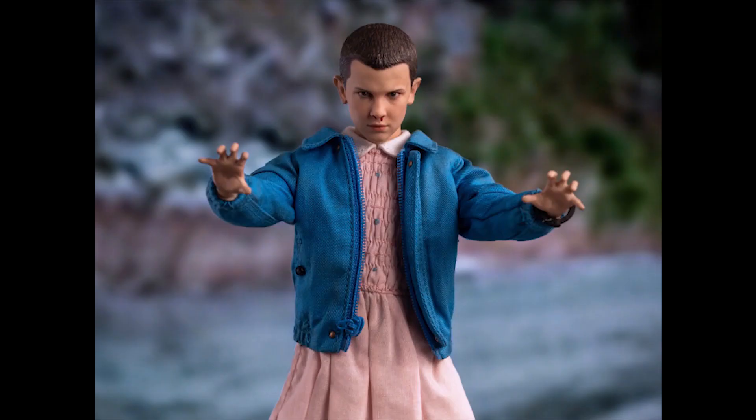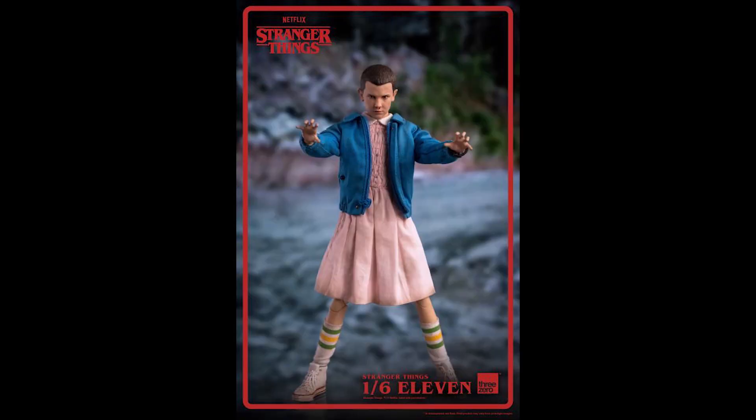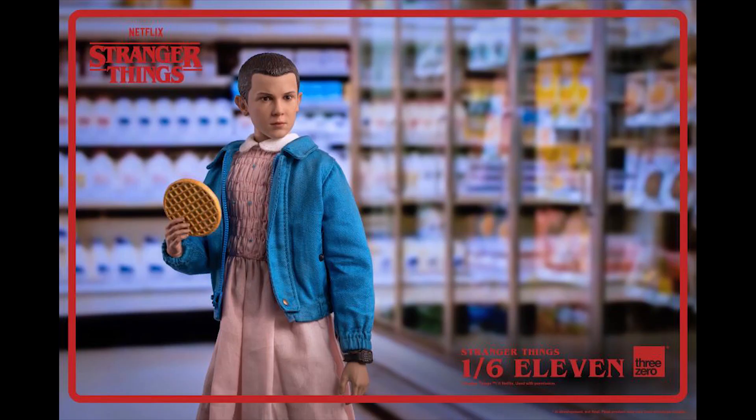The head sculpt is not bad — I think it has a pretty good likeness. The paint application on the hair especially could be a little better in my opinion. They could have used a little more angry expression, or the expression between the bleeding nose and the non-bleeding is close enough — maybe make this one more angry, or the bleeding nose should be a little more angry, not screaming-type angry but different enough. She's holding an Eggo which is pretty cool.